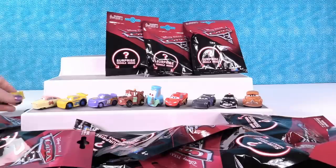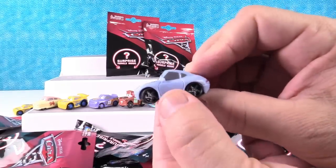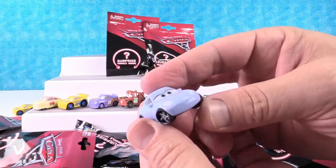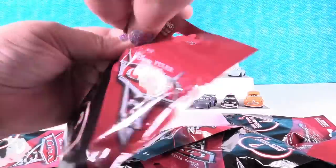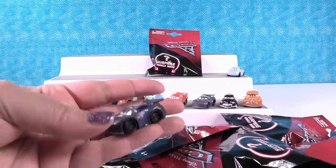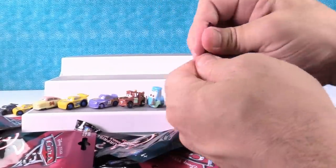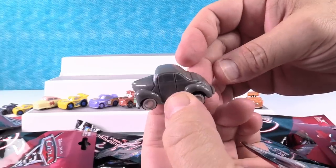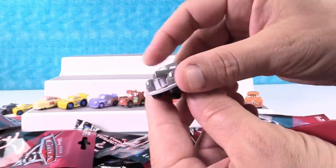A duplicate of Cruz. Oh, is this Sally? Yep, Sally. I remember Sally — little Porsche. She's cool, she's got her wheels turned cute. These figures, guys, are really cute. If you love Cars, you're going to love these. I did not get a duplicate — you have Tucker Moon. I like Tucker Moon. He's got a silver grill.